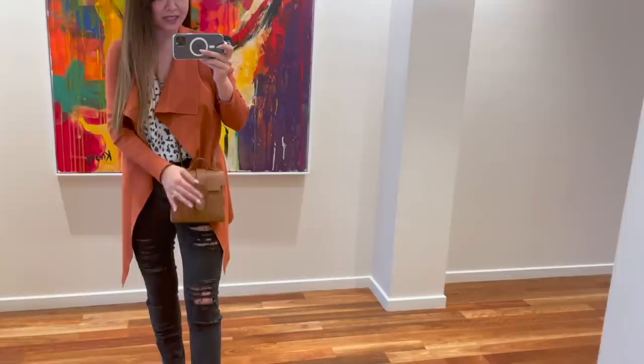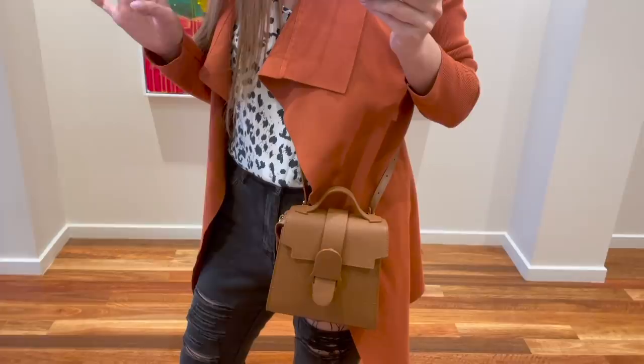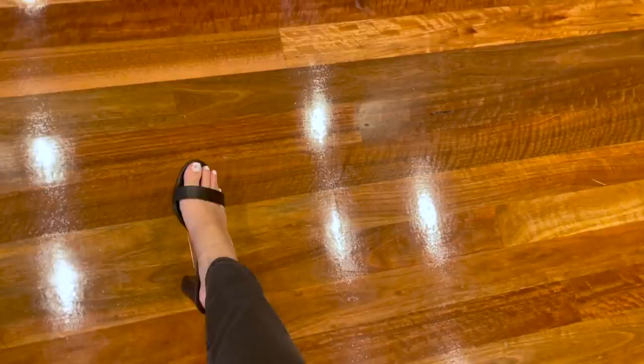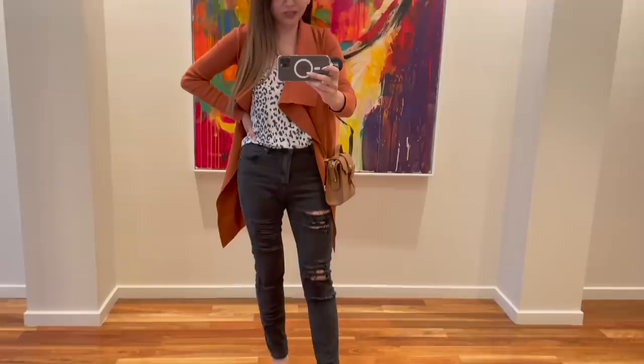I'm wearing my mini Aluna bag — I wanted something really easy so I'd be hands-free, and it fits quite a bit in there. I do have a code for Senreve — I'll leave it down below, you get 50% off. If I find a better code I'll put it in there too. The mini Maestro is my favorite, highly recommend. It's in a gorgeous chestnut color. On my feet, these clear perspex heels are so comfortable — I'll link something similar if I find it. That's my entire outfit!